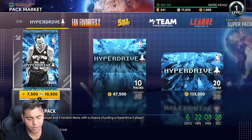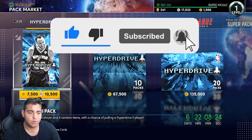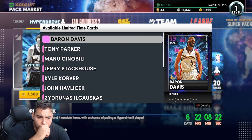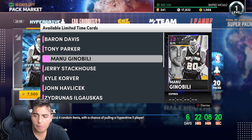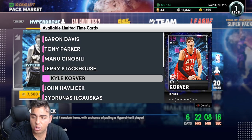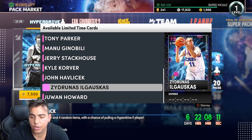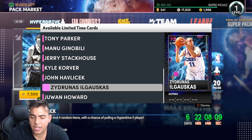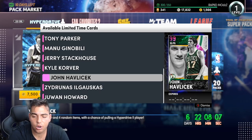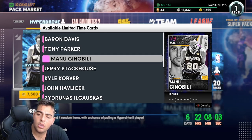We're gonna go over these new packs and locker codes. We got new Hyperdrive packs — we have Invincible Manu Ginobili, Jerry Stackhouse, Kyle Korver, John Havlicek, Juwan Howard — he's actually very good — Big Z, and Tony Parker as well. Those are the cards; Kyle Korver is really cool.